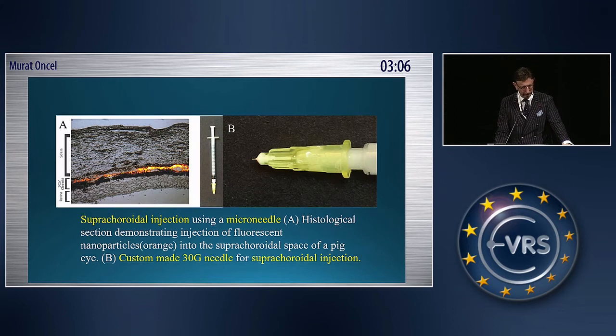Here you see on the left side, from Samir Patel, an investigative supracoridol injection using a microneedle — a histological section demonstrating injection of fluorescein nanoparticles in the supracoridol space of a pig eye. On the right side, you see our custom-made needle with a 30-gauge, 1 mm long, for supracoridol injection.